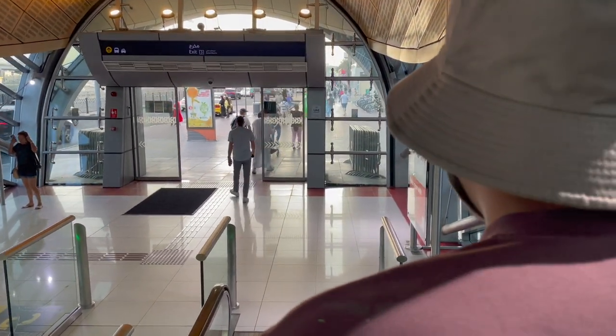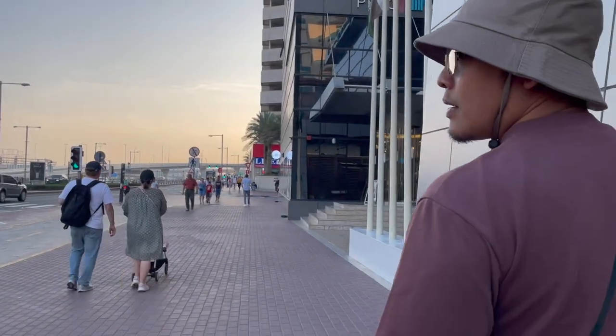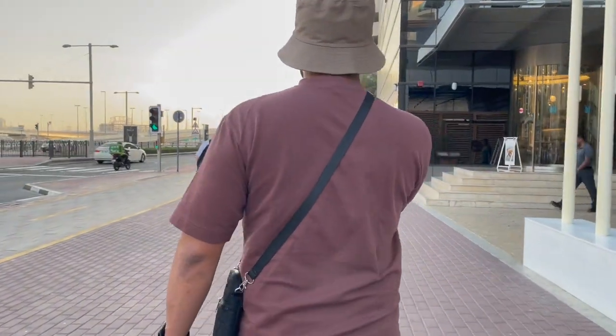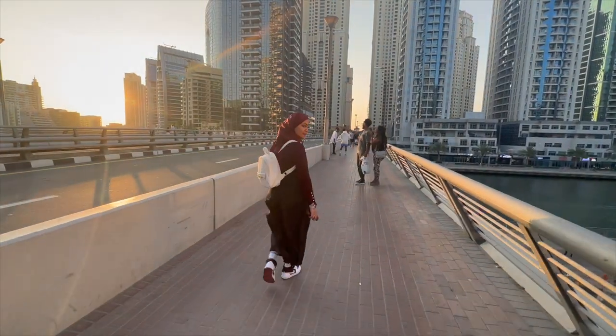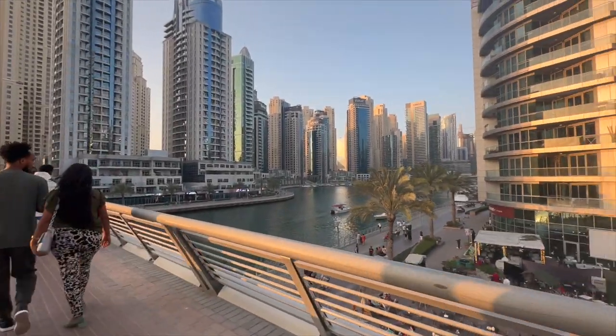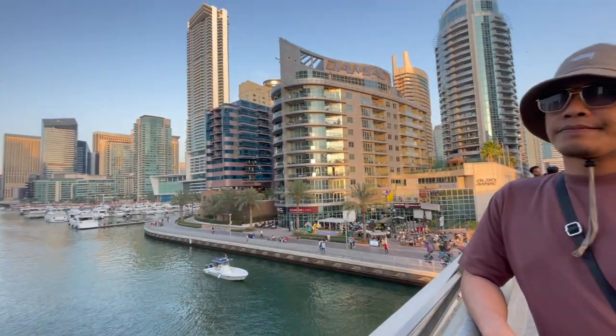After that we went into the metro station again and came out of the other side because we wanted to walk to the JBR. This is usually the route that we take and it has such a beautiful view of the marina.